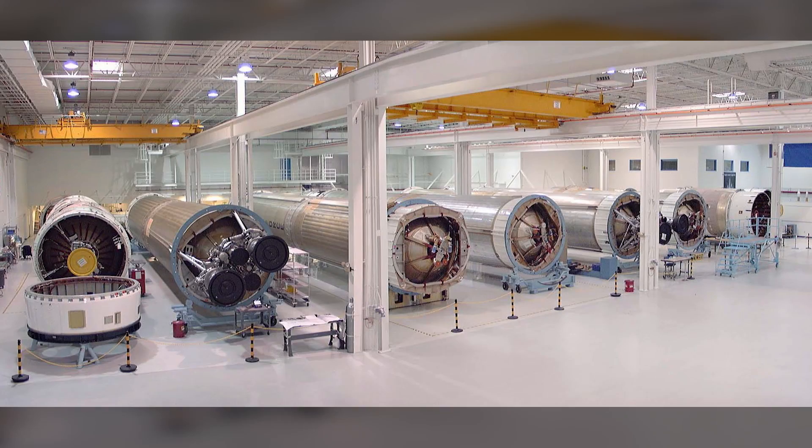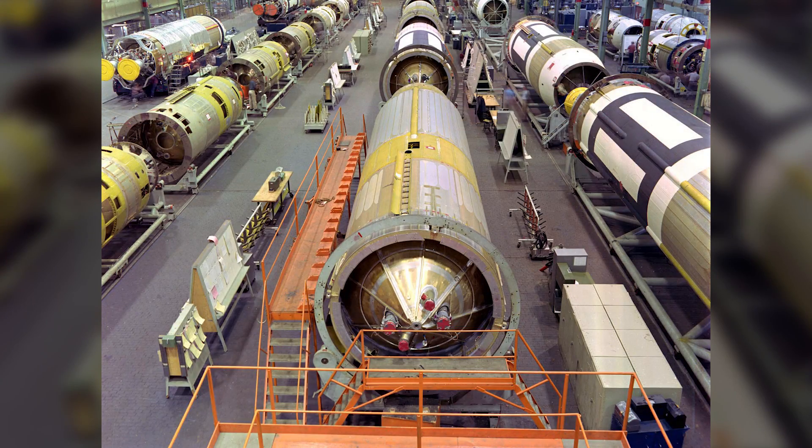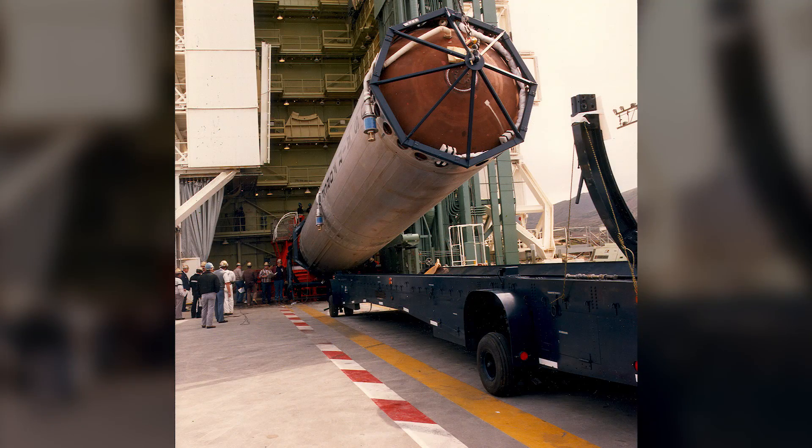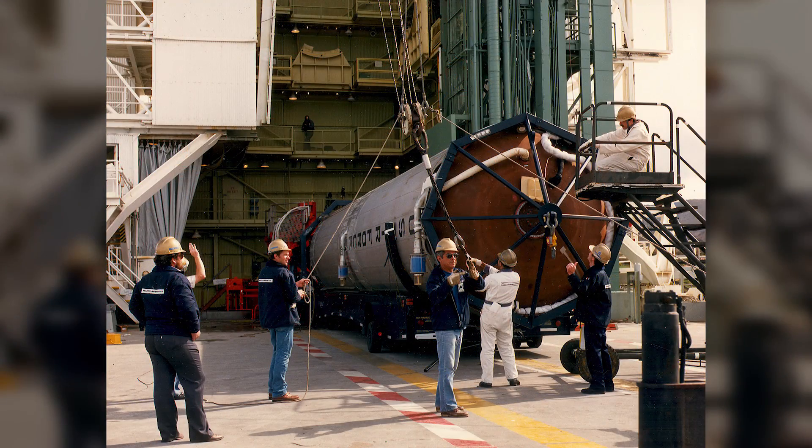The most significant thing about the Titan IV that we have is that it is the only one you can see anywhere. It's the only one left. It was the last one, and it was without a mission, so the museum was able to get it. You can't go anywhere else and see a Titan IV-B — only here.